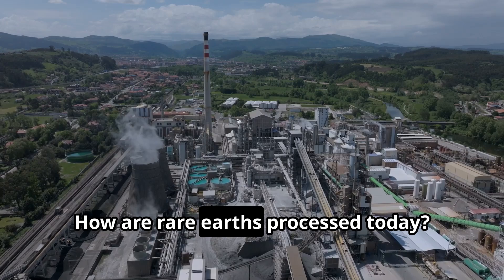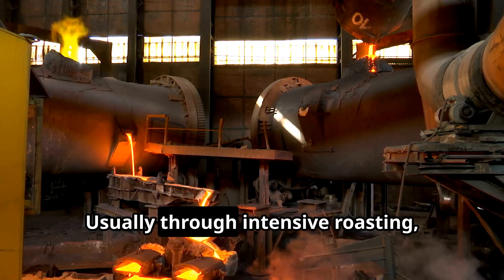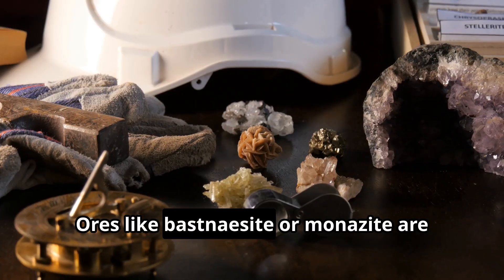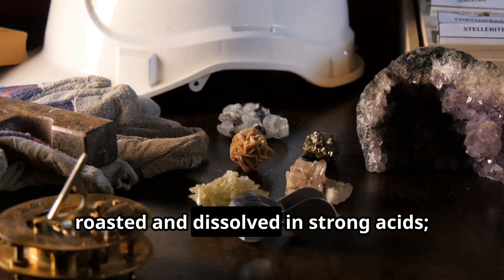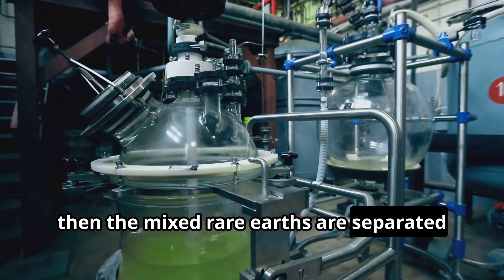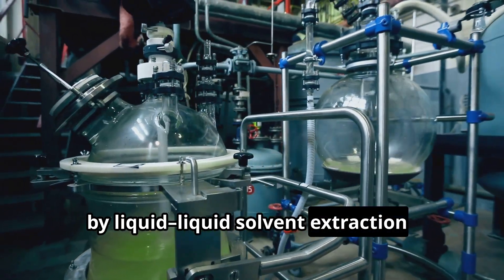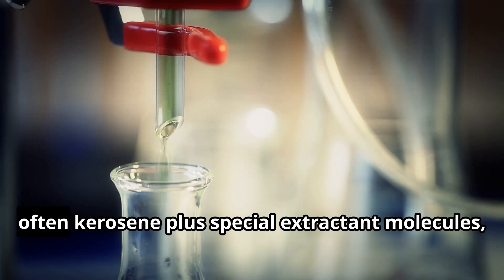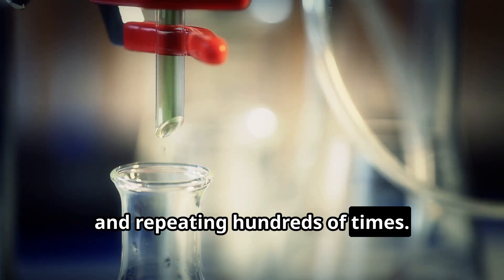How are rare earths processed today? Usually through intensive roasting, acid leaching, and solvent extraction. Ores like bastnäsite or monazite are roasted and dissolved in strong acids. Then the mixed rare earths are separated by liquid-liquid solvent extraction — essentially mixing the acidic solution with an organic solvent, often kerosene plus special extractant molecules, and repeating hundreds of times.